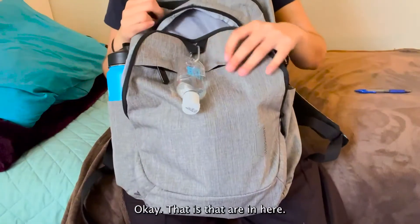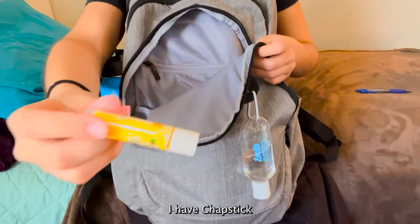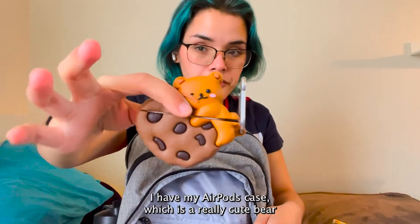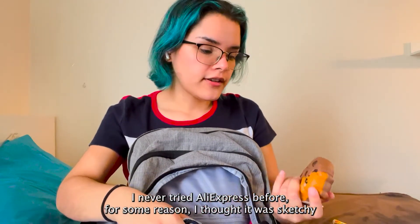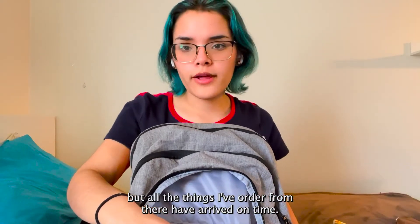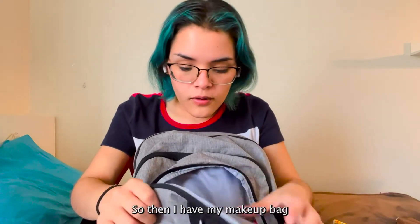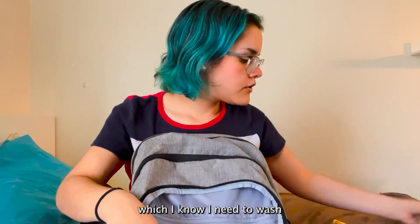In here I have chapstick — Carmex chapstick. I have my AirPods case which is a really cute one — I got this off AliExpress. I've never tried AliExpress before because I thought it was sketchy, but all the things I ordered from there have arrived on time. Then I have my makeup bag, which I know I need to wash.